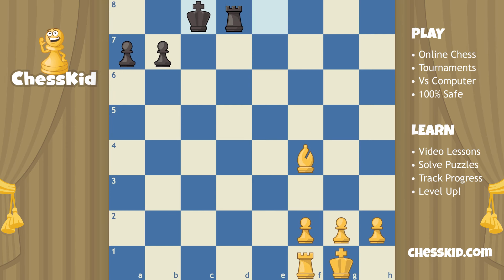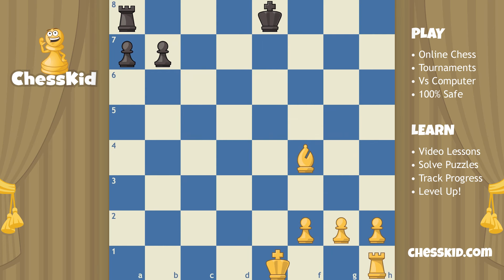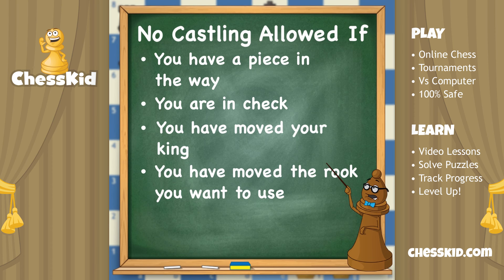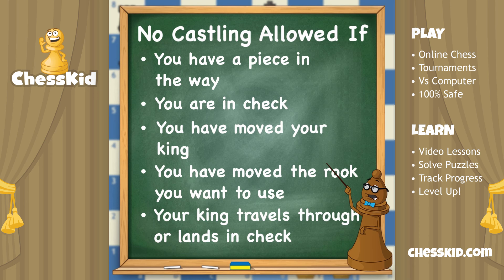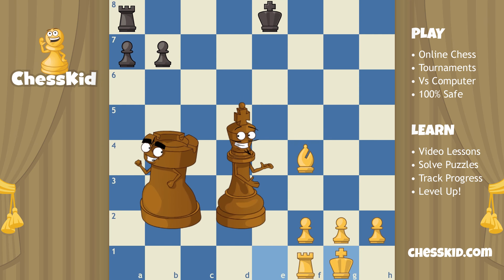Let's review what castling is and the five times in chess where it is not allowed. When you're castling, your king always moves two squares and your rook jumps over the king — even if you're castling to the queen side. The five times you are not allowed to castle: if you have a piece in the way; if you are in check; if you have moved your king; if you have moved the rook you are using to castle; or if your king travels through or lands in check. Try to castle in every single chess game, but remember all of those times you are not allowed to. My advice: if you castle really early on, you won't have to worry about most of those five rules, and your king will be in a much safer place.